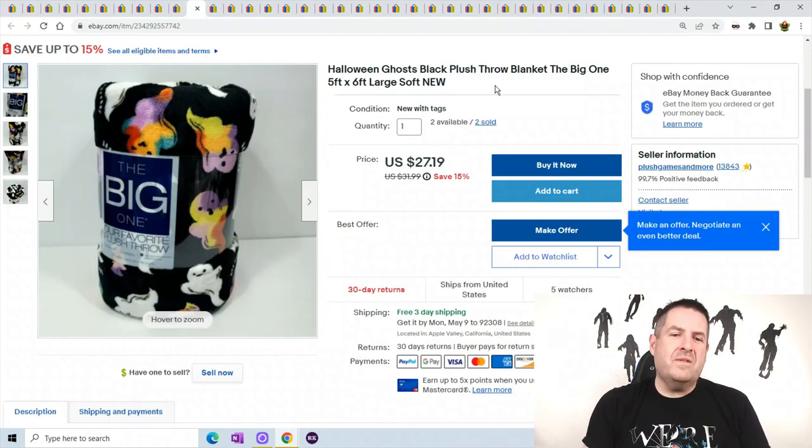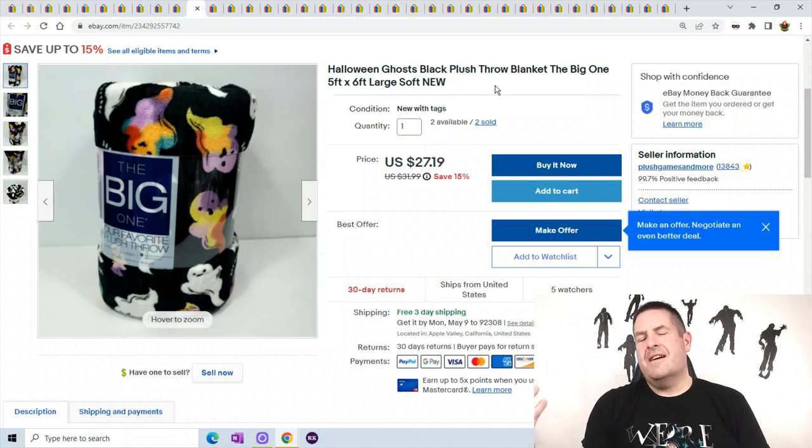Halloween Ghosts — I got these when Halloween was over, about a month and a half after Halloween. They were selling for super cheap, like $7, then with 30% off plus $10 off a $50 purchase at Kohl's, these guys came out to about $3.50 to $4 at most. This one sold for $27.19, and two have sold so far.